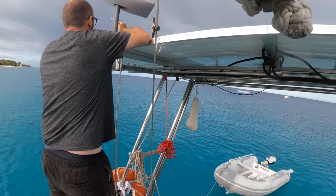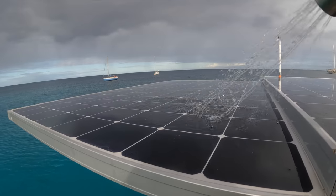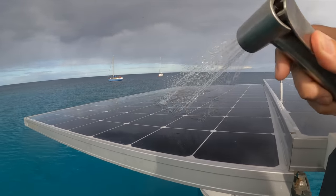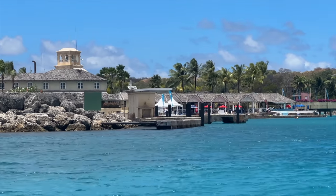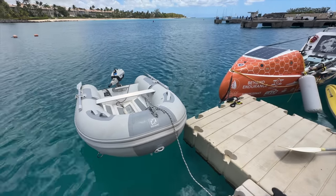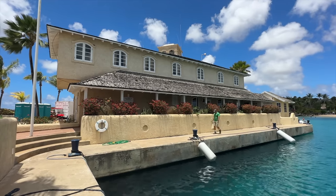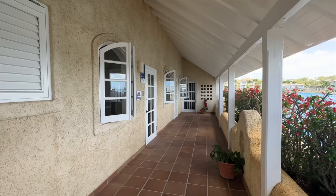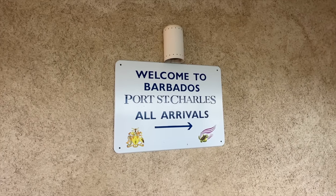Mindelo had left its mark on the solar panels in the form of a thick layer of sand. Fortunately, when I installed the cockpit shower I got one with a long hose so we can use that for rinsing off the solar panels. With our energy situation sorted, Ava and I headed to shore to clear in. This is one of the big upsides to coming to Port St. Charles — it's super easy to clear in here. Immigration, health and customs are all in one building and it took us only about 10 minutes to clear all three.